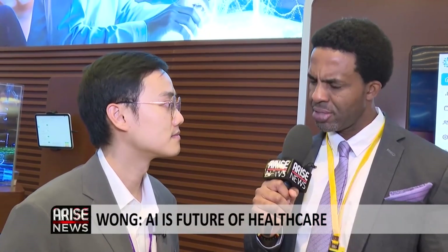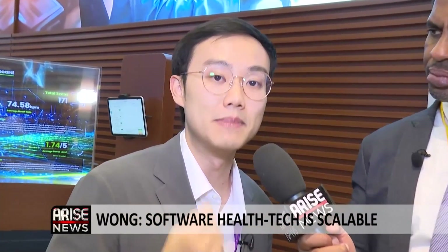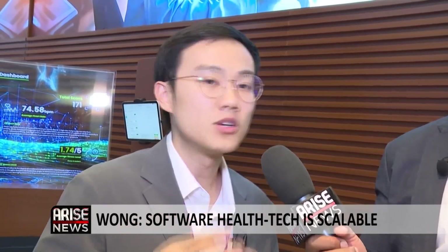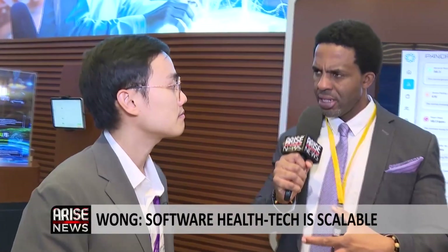How does this relate to wearables? The power of this technology is really in its scalability. Wearables are great devices and we're not against them, but in terms of adoption rate we've seen a plateauing curve. However, smartphone and tablet device usage continues to grow steadily year on year. Our technology is very scalable, which helps us achieve the vision of accessible and affordable healthcare for everyone.